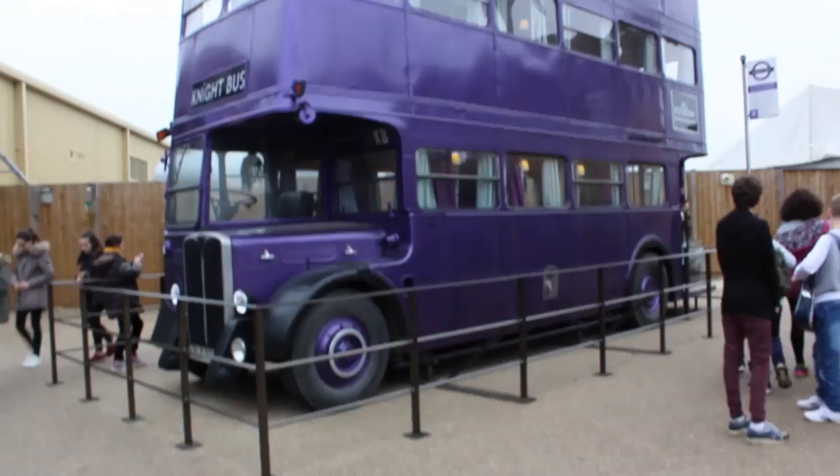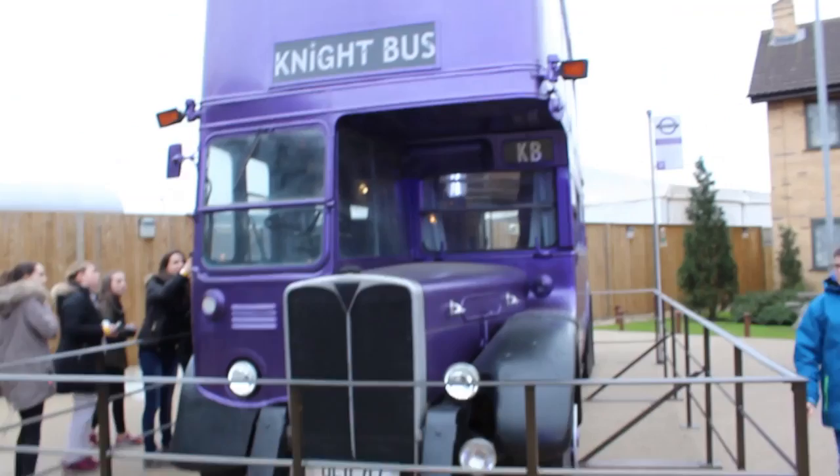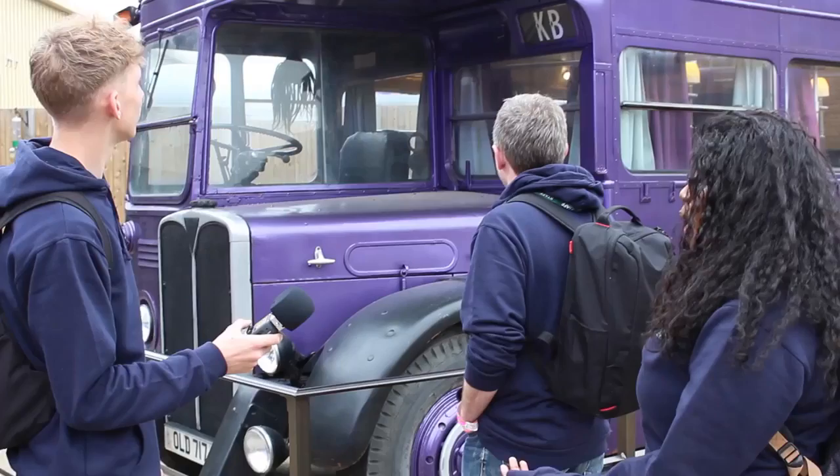We are joined here by Jamie Martin, the one and only Jamie Martin, who worked two weeks on Harry Potter and the Philosopher's Stone. Standing behind us is the night bus from Harry Potter and the Prisoner of Azkaban, which Jamie didn't work on unfortunately.